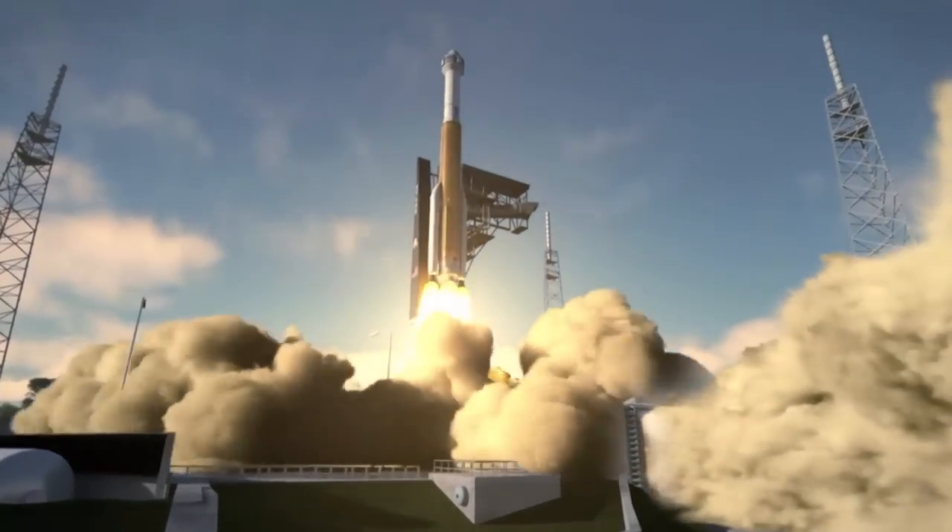Launch day is going to be exciting. By the time we get to launch day we'll be through all of our structural testing, so we'll know we have a good structure. We'll have a lot of other test data in our pockets so we'll know that we're going to fly successfully. But still, there's a thrill of launch day. I'm looking forward to it — I really can't wait to see this thing fly.